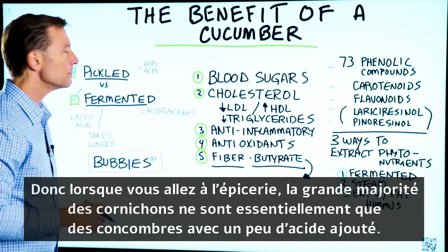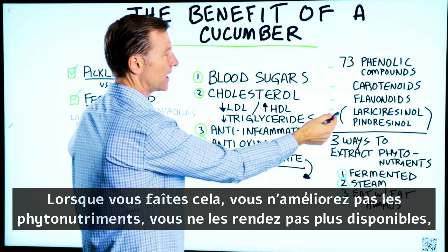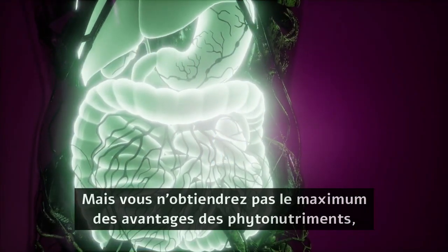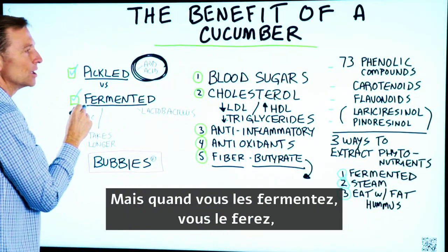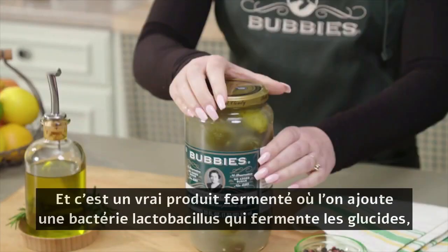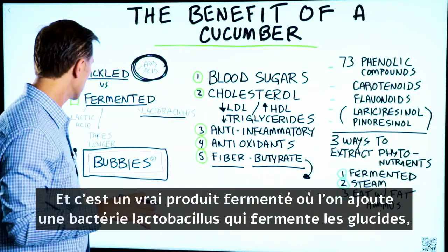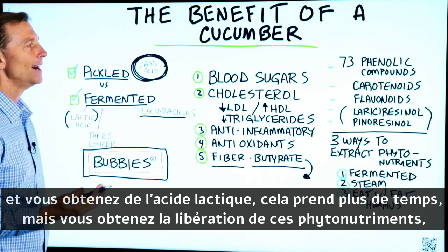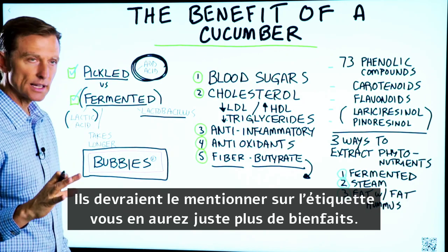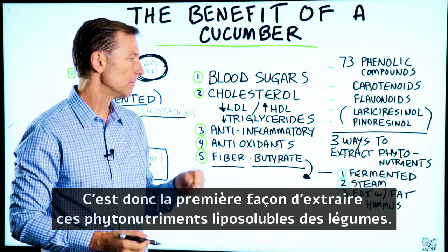When you go to the grocery store, the great majority of pickles are basically just cucumbers with some added acid. When you do that, you do not enhance the phytonutrients or make them more available. When you eat pickled anything, it's going to help your digestion to some degree, but you won't get the maximum benefits. When you ferment them, you will. One brand I recommend is Bubby's Pickles — they also have sauerkraut and it's a really high-quality, truly fermented product where they add lactobacillus bacteria, which ferments the carbohydrate and produces lactic acid. It takes longer, but you get the release of these phytonutrients. So I would always recommend going with fermented pickles — it should say it right on the label. You'll just get more health benefits.